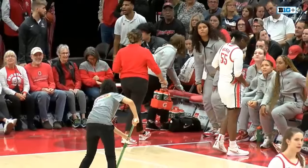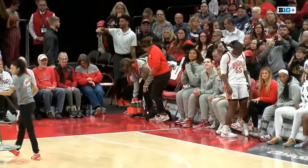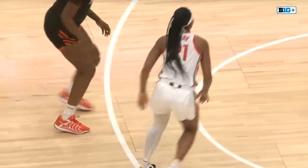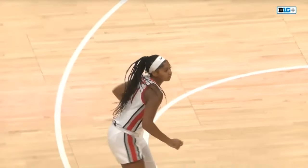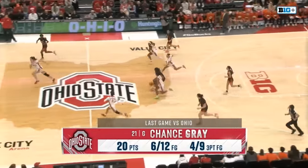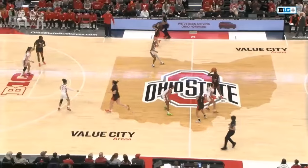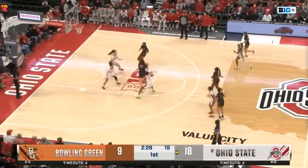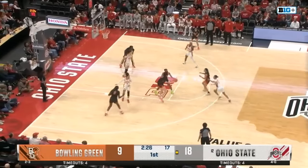Buckeyes starting to feel it. One of the reasons is Chance Gray and the season she's had ever since transferring from Oregon — formerly in the Pac-12, now in the Big Ten. She's going to face some of these similar opponents she always did. You see the Buckeyes pressing. She had 20 points, five rebounds, three assists, and went four of nine from three in Athens.